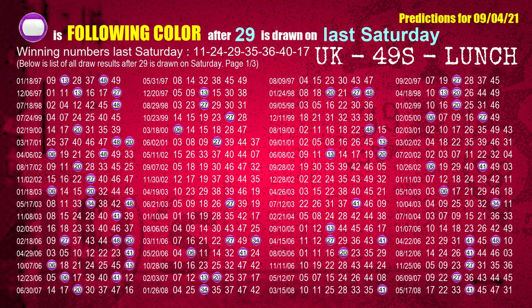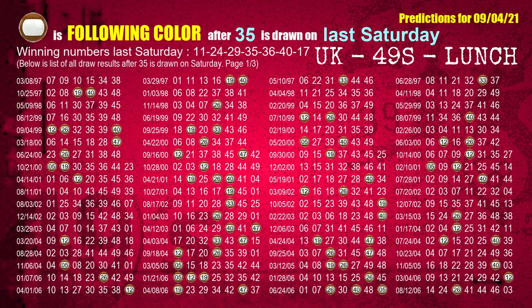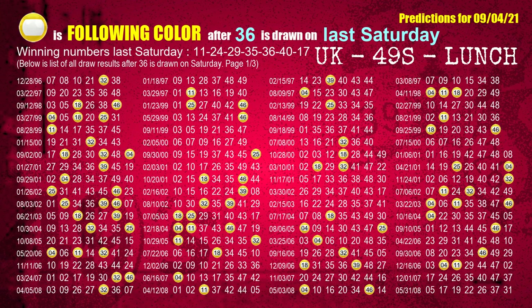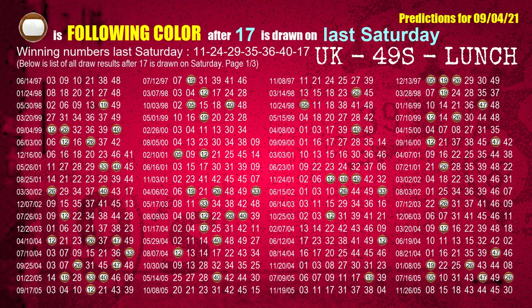The third winning number last Saturday is 29 — the most frequently following color is purple. The fourth winning number last Saturday is 35 — the most frequently following color is brown. The fifth winning number last Saturday is 36 — the most frequently following color is yellow. The sixth winning number last Saturday is 40 — the most frequently following color is red. Last Saturday's number 17 — the most frequently following color is brown.